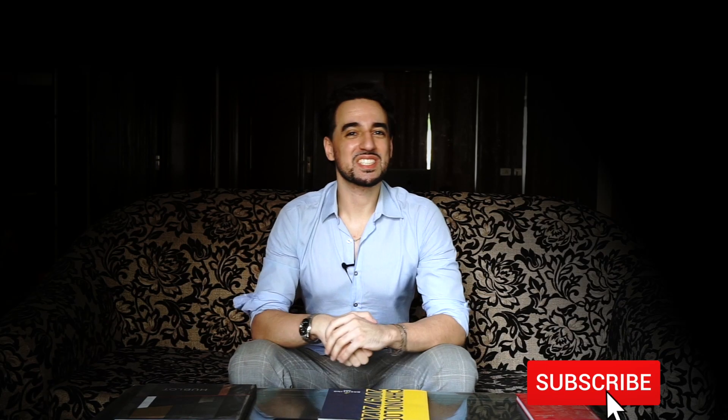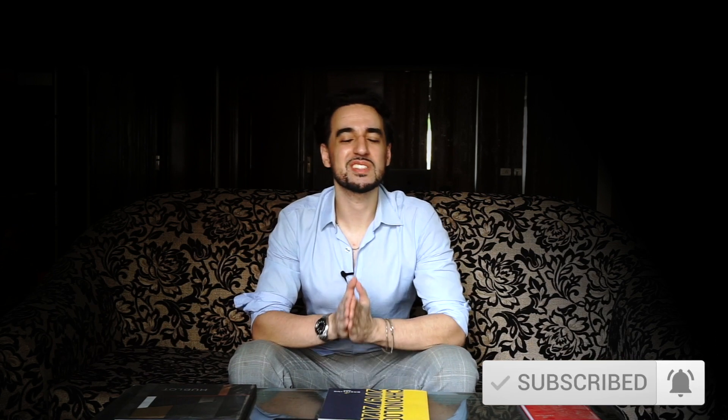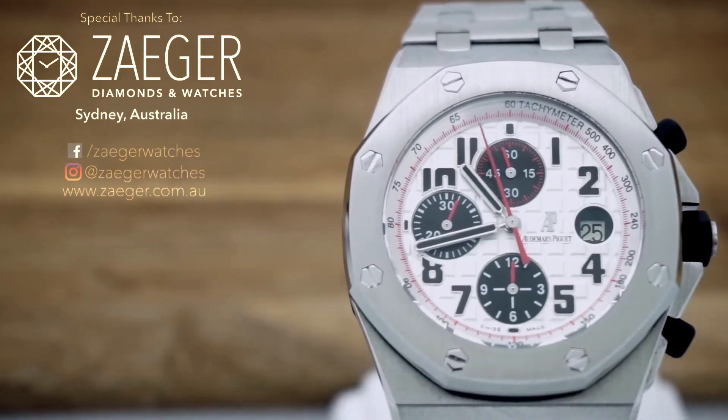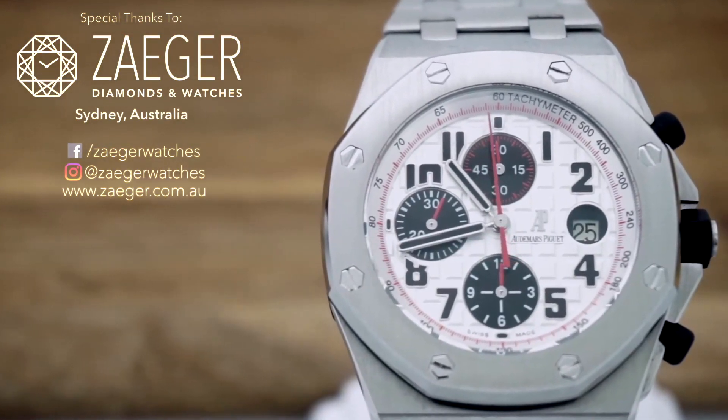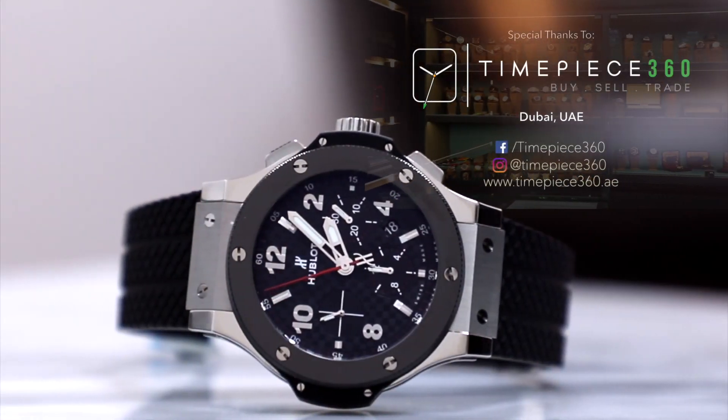Welcome to Saluso and another Versus episode. Today we're looking at the two titans of the big watch trend: the Audemars Piguet Royal Oak Offshore, provided by Zegar Watches in Sydney, Australia, and the Hublot Big Bang Chronograph, provided by Timepiece 360 in Dubai. Make sure to check out both of their links in the description below, and let's get right into this Versus.